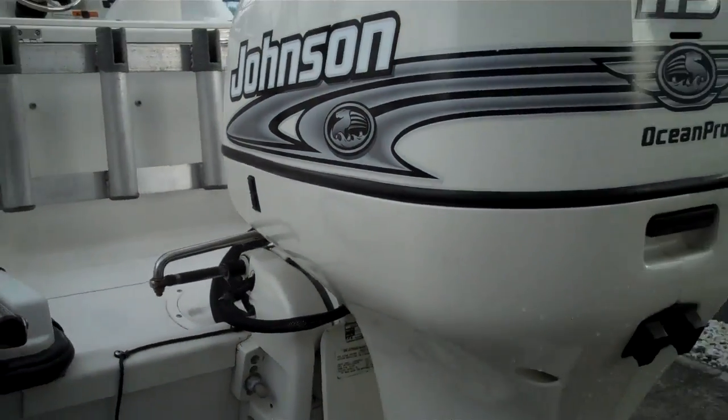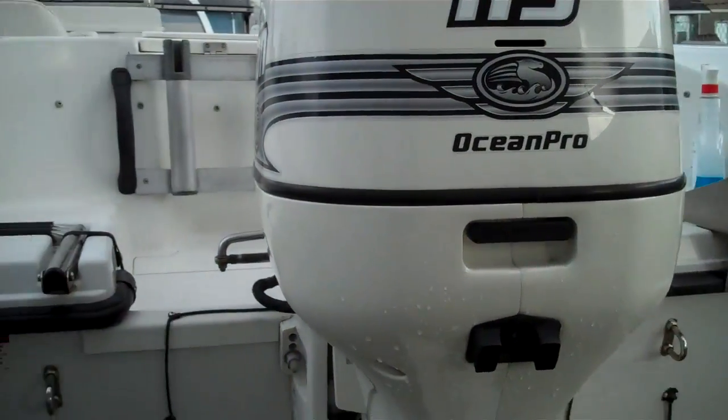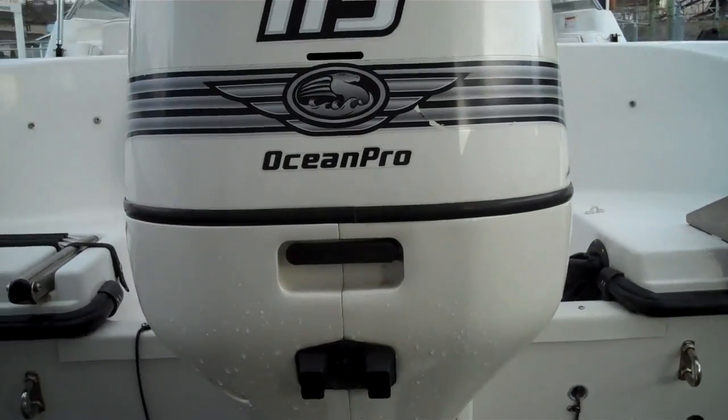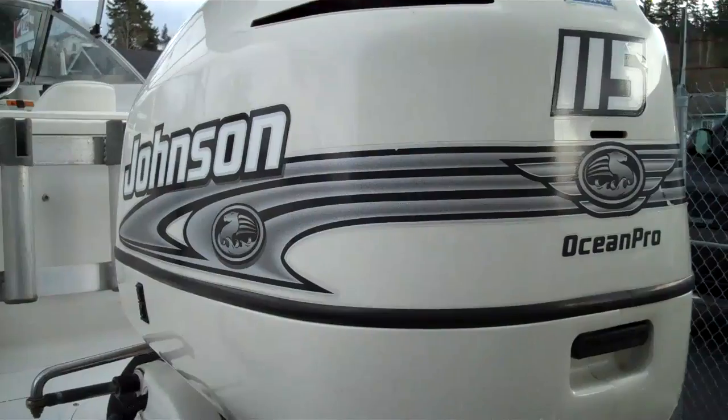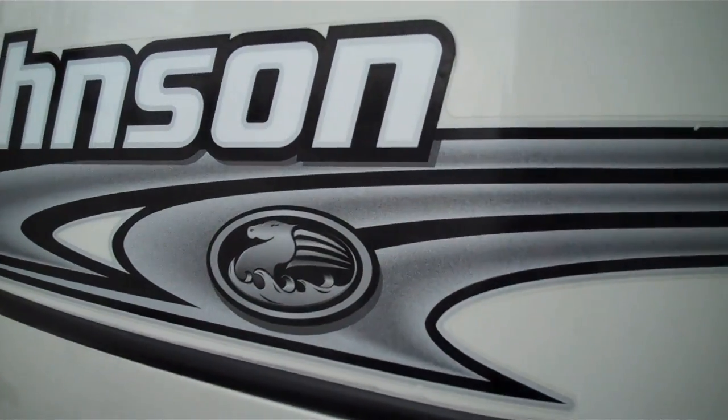Tried and true, super reliable Johnson 115 Ocean Pro, oil injected. It is a two-stroke, which makes them almost bulletproof and very fast.